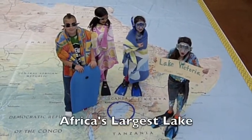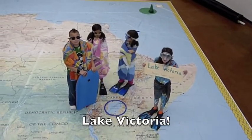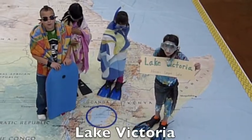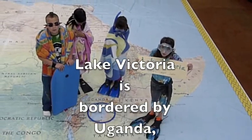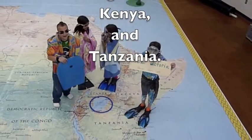Africa's largest lake is Lake Victoria! Lake Victoria is the second largest lake on Earth. Lake Victoria is bordered by Uganda, Kenya, and Tanzania. Let's dive in.